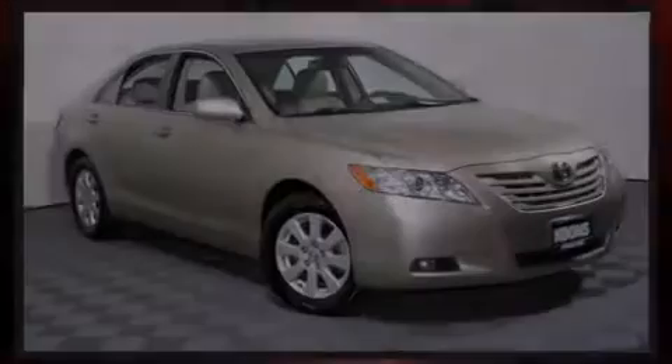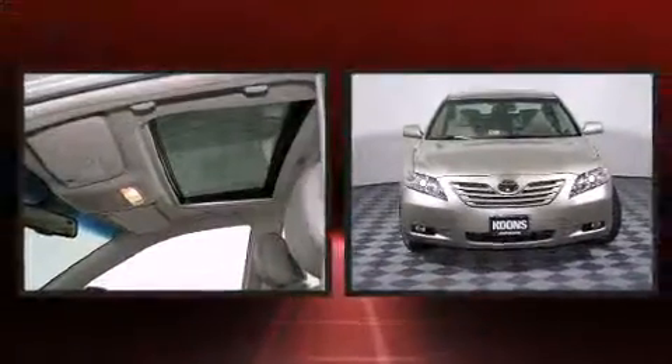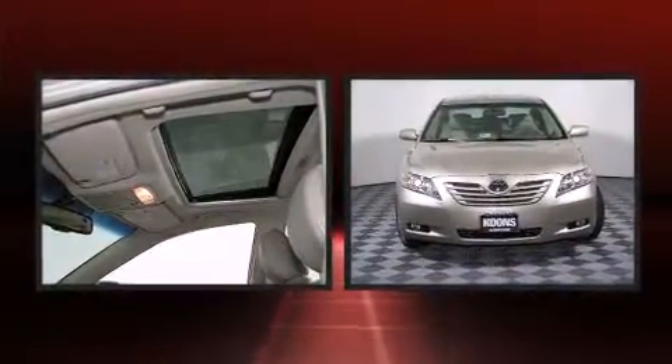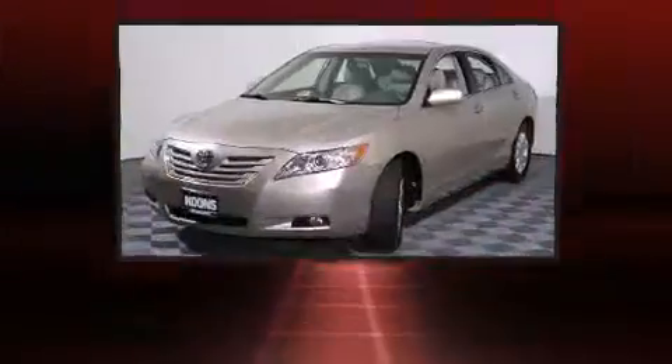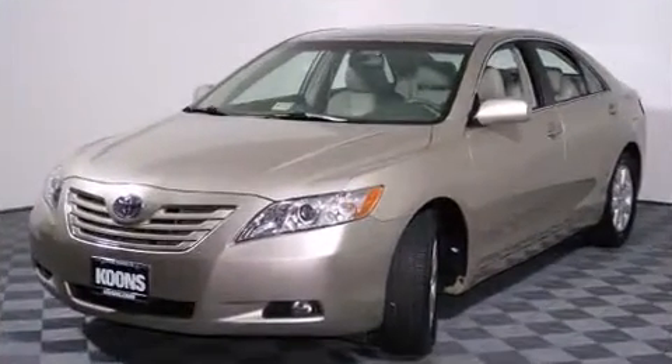Step into the 2009 Toyota Camry. This four-door, five-passenger sedan just recently passed the 40,000 mile mark. It features a front-wheel drive platform, an automatic transmission, and a 3.5-liter six-cylinder engine.